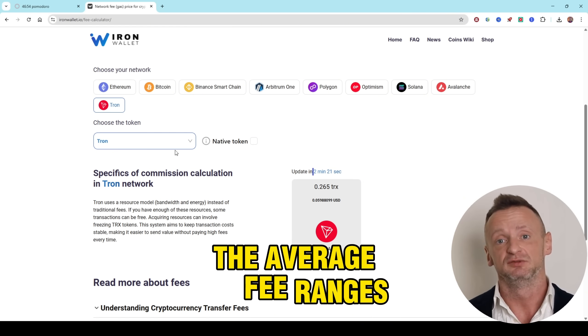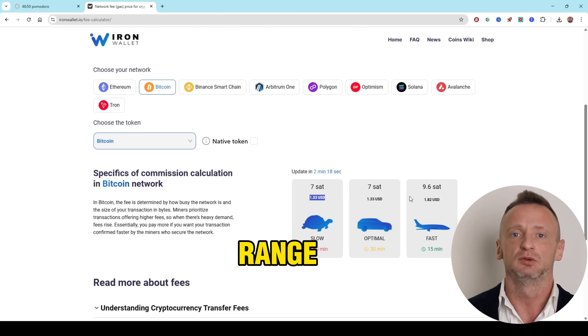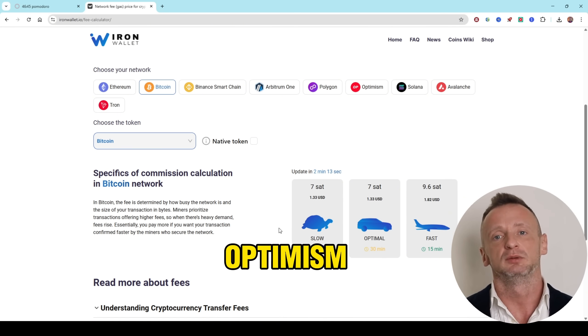Bitcoin: The average fee ranges from $1 to $2, and confirmation times range from 10 minutes to several hours.